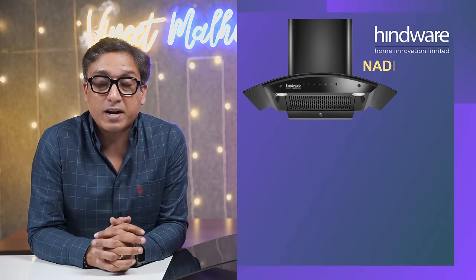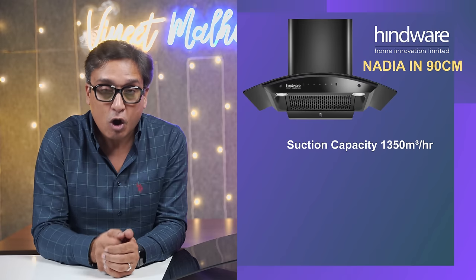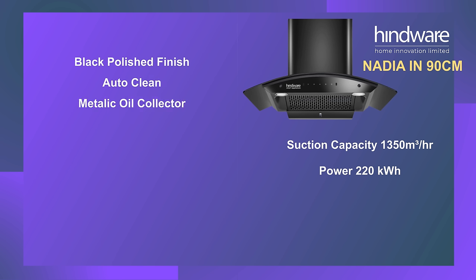Best kitchen chimney in India 2023 — number 1 in my list has two chimneys. The first is the Hindware Nadia model, with 1350 cubic meters per hour suction capacity. Both 90 cm and 60 cm sizes are available — that is the best part. In this chimney, you will get 220 kWh power. The Hindware has a black polished finish that looks beautiful. It is an auto-clean chimney. You get a metal oil collector, touch controls, motion sensors, and two white LED lights.